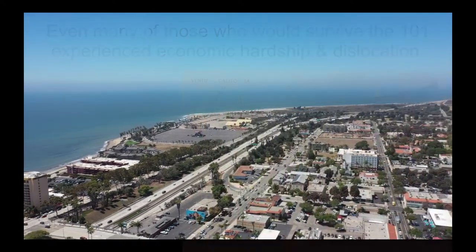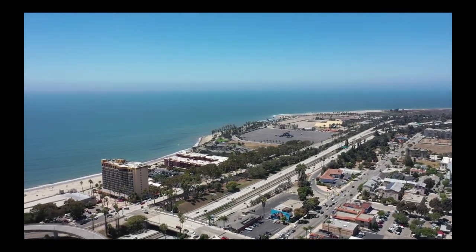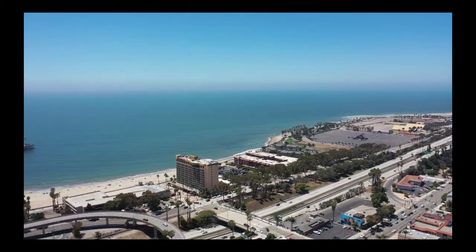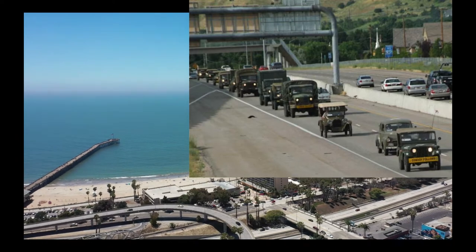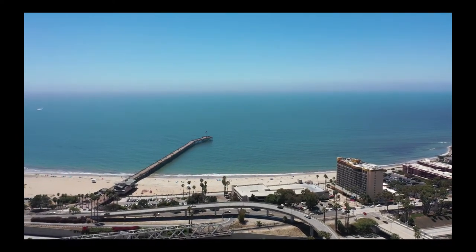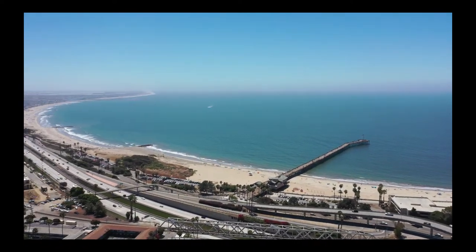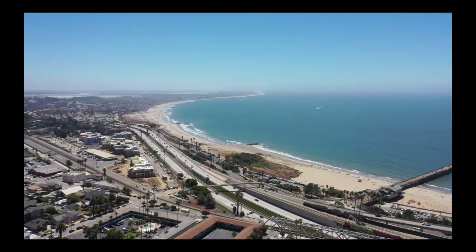This notion of installing freeways, which were driven by the Cold War — originally driven by funding to get troops and missiles and stuff to move around the country more easily — really fragmented and destroyed a lot of neighborhoods around the country. Here in Ventura, it acted to really sever our easy connection with the coast, with the ocean.